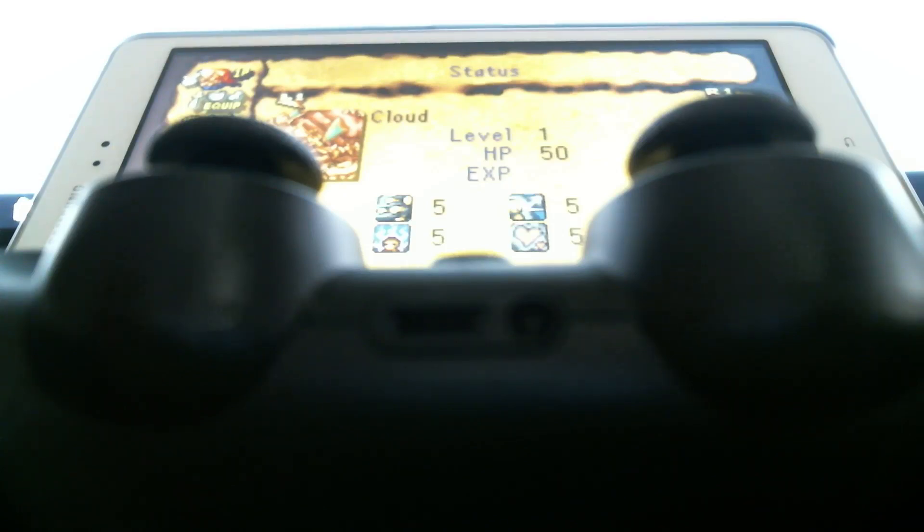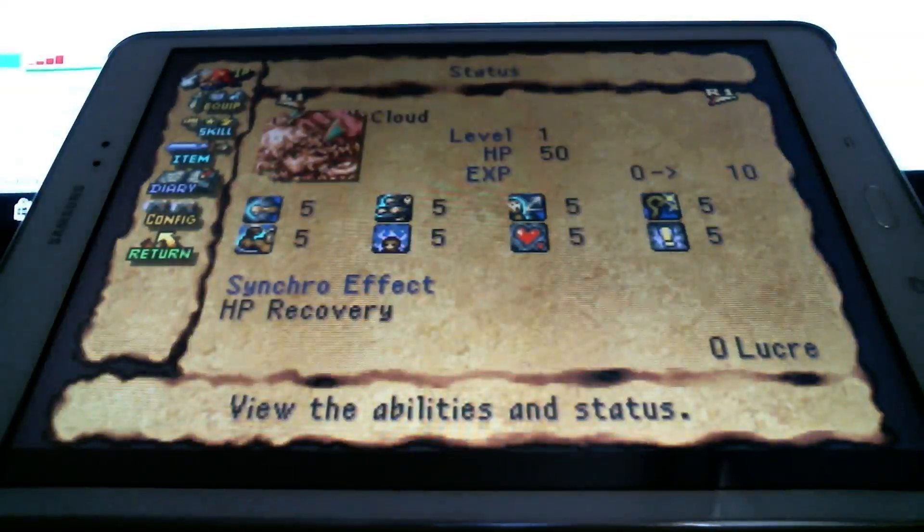As you can see here, I have Legend of Mana, a great PS1 game, working.